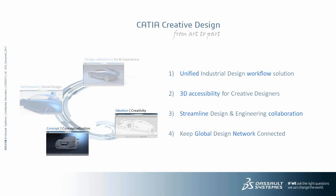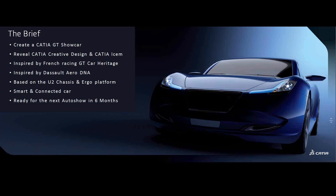Thank you, Xavier. Let's start with the beginning of the story. Usually it starts with a design brief. Here, the brief was pretty clear: we wanted to create a CATIA show car that reveals the capabilities of CATIA Creative Design and CATIA ISM, but also putting it in the context of the Dassault Systems company as a French company — being rooted in the heritage of French GT cars, but also in the DNA of Dassault history, very connected to the aeronautics DNA. We also had some inputs from the ergonomic package and a very short timing to deliver it.